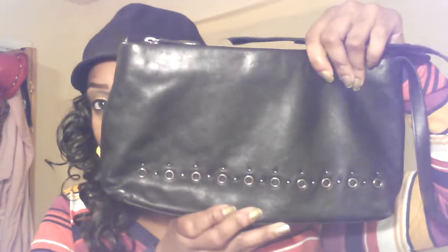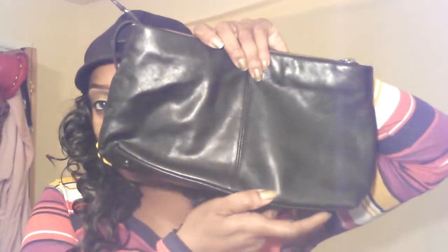The next one is a Jones New York purse that I broke the handle on while doing something. As you can see, it looks like that, and it looks like that.